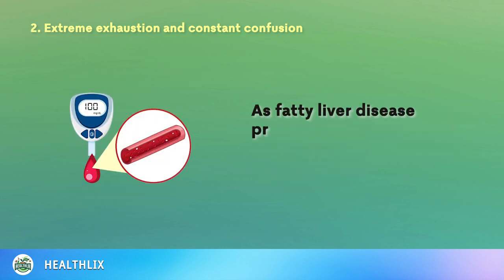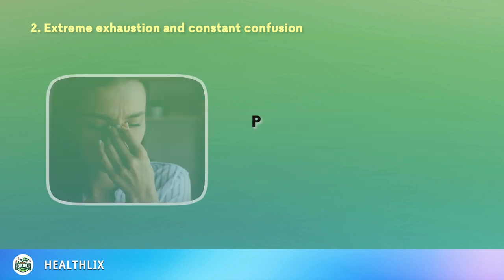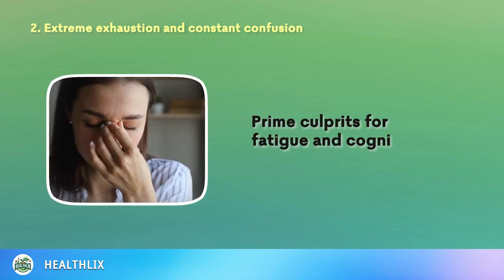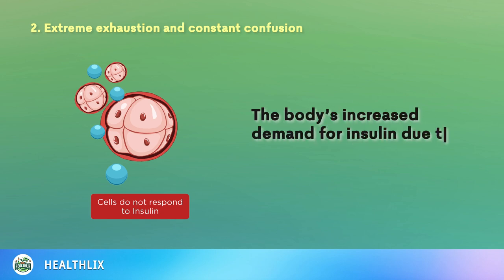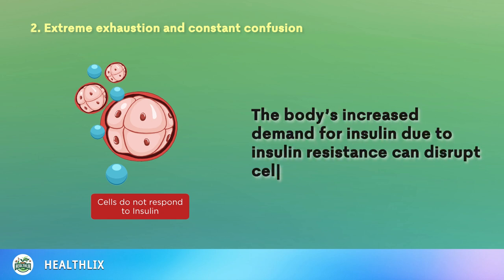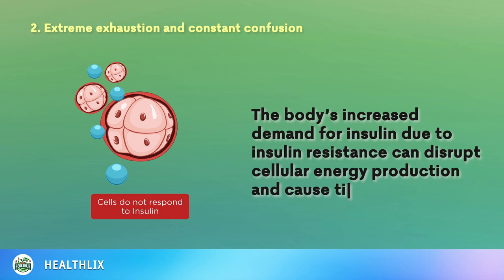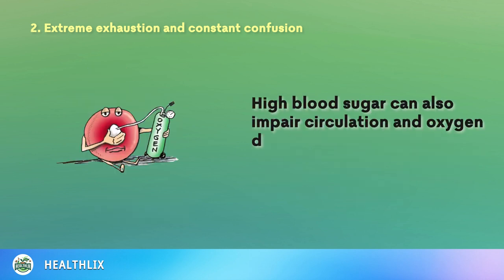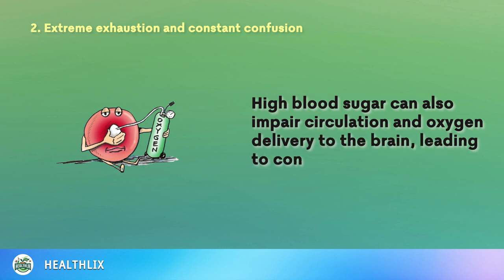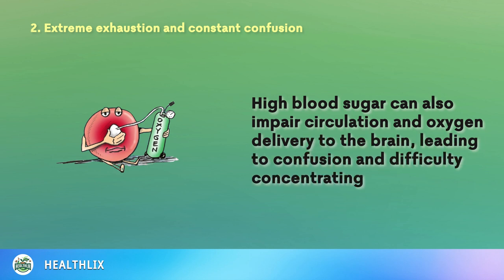As fatty liver disease progresses, it may result in insulin resistance and diabetes, prime culprits for fatigue and cognitive dysfunction. The body's increased demand for insulin due to insulin resistance can disrupt cellular energy production and cause tiredness. High blood sugar can also impair circulation and oxygen delivery to the brain, leading to confusion and difficulty concentrating.